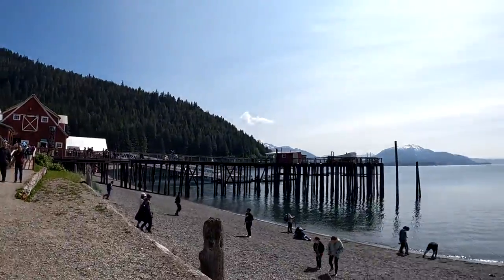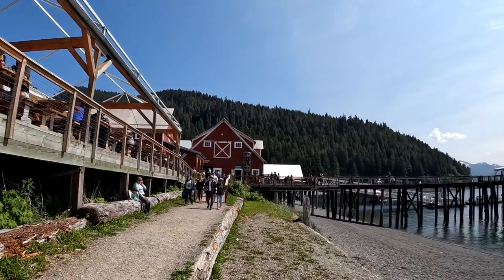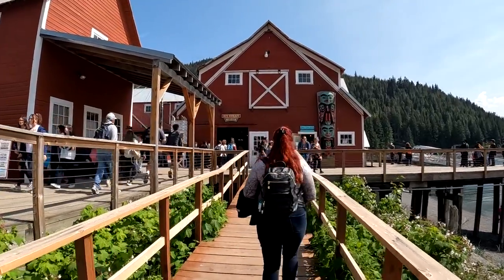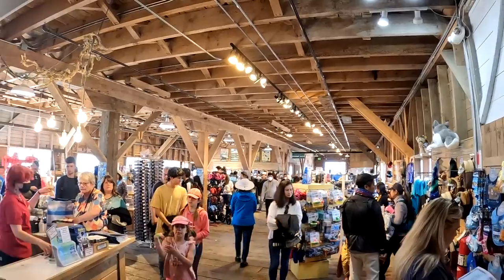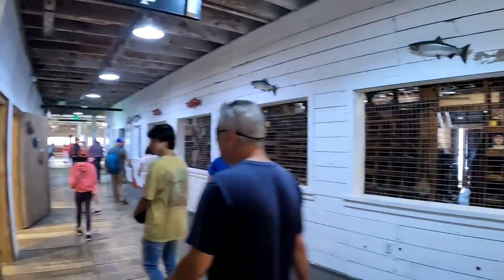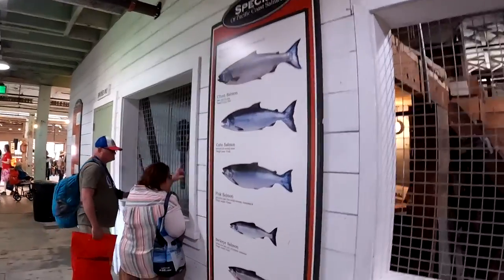We took the beach walking path and finally made it to the Icy Point museum, which is the old salmon cannery factory. Inside the salmon cannery factory museum is also the gift shop — there's a salmon gift shop with everything salmon, all sorts of salmon products. And there's even more of the old salmon cannery factory to explore, with information on all the different types of salmon.